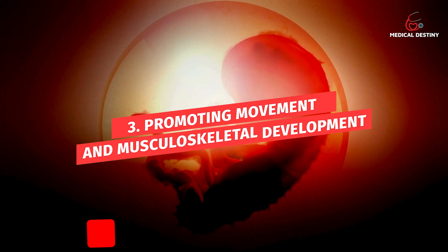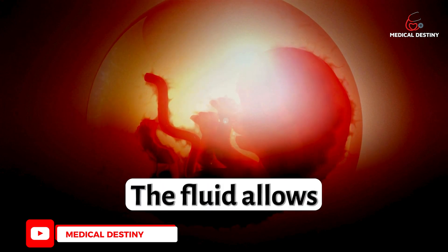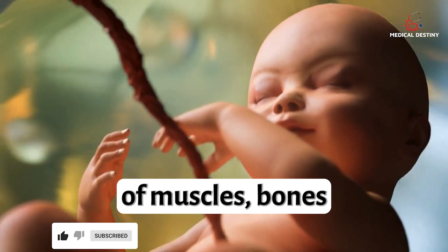3. Promoting Movement and Musculoskeletal Development: The fluid allows the fetus to move freely, aiding in the development of muscles, bones, and joints.